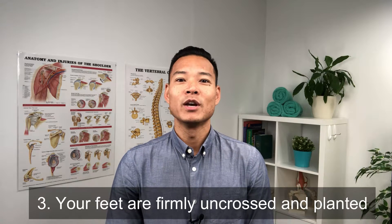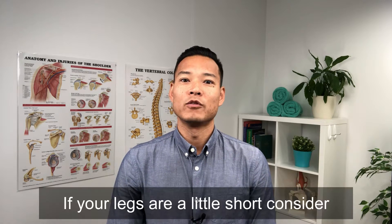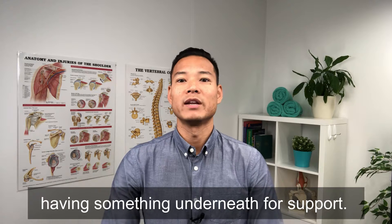Number three: your feet are firmly uncrossed and planted on the ground, hips and knees at 90 degrees. If your legs are a little short, consider having something under your feet for support.